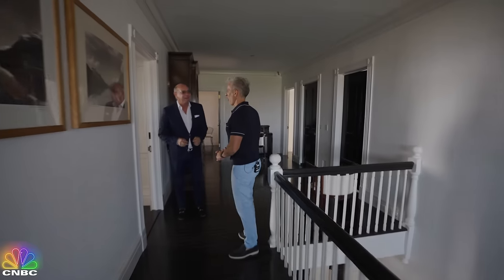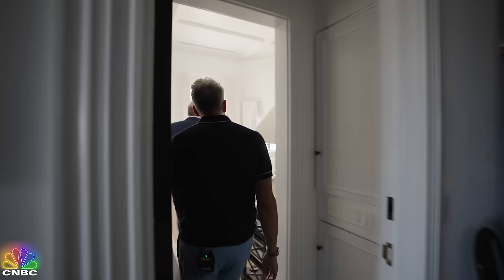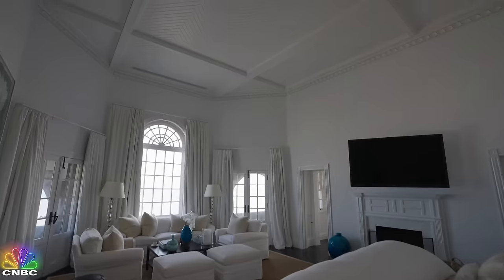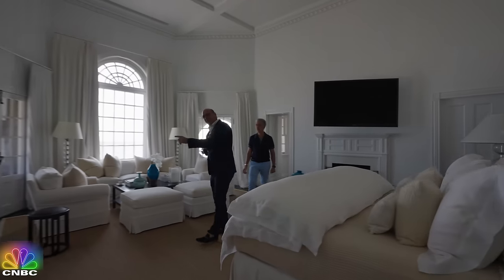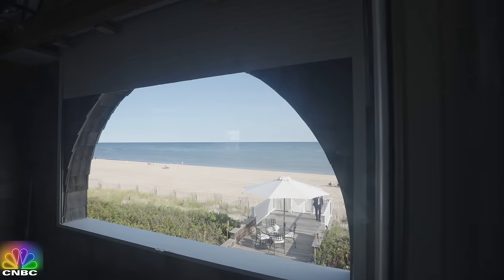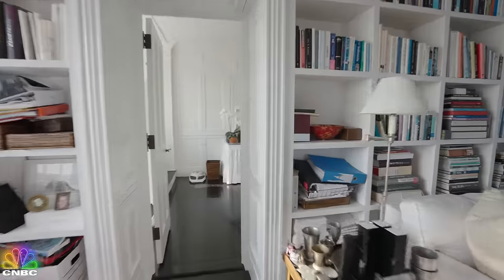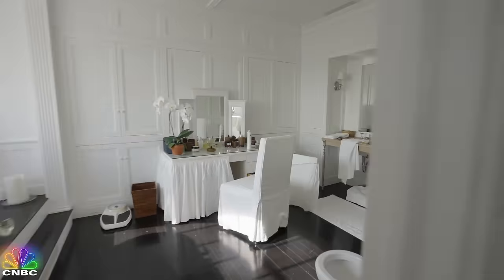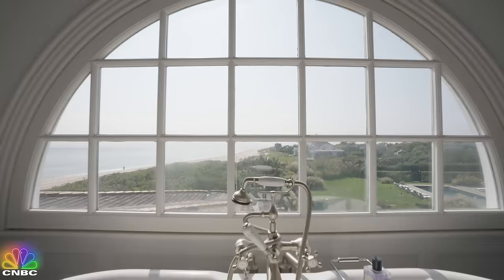Are you ready for probably one of the nicest primary bedrooms with the most amazing view? We're talking about the Atlantic Ocean right now — 50-yard line. It's incredible how we come out of that hall and it opens up. Look at the ceiling height. Another fireplace and you've got two terraces to take you out and show you this beautiful beach. The primary takes up half this floor. Come in here and you've got your primary bathroom overlooking the beach. That is a spectacular view.